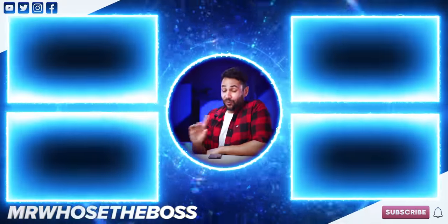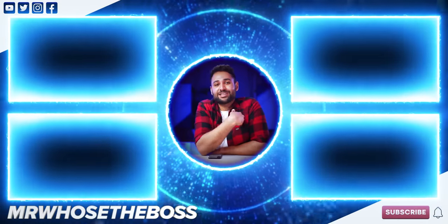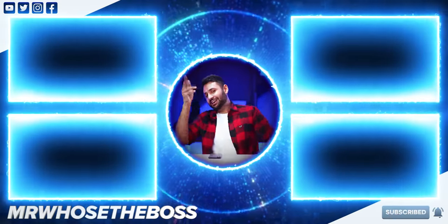To check out the thinnest tech in the world, click here. Or for some of the cheapest gadgets you've ever seen, that video's here. My name is Aaron, this is MrUseTheBoss, and I'll catch you in the next one.